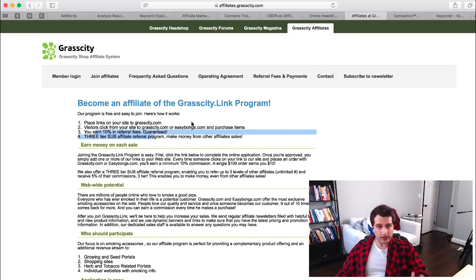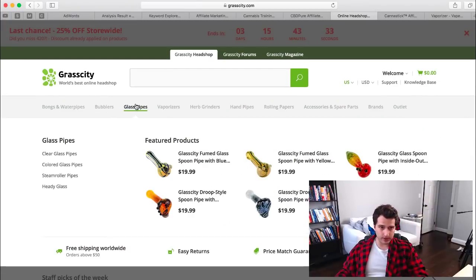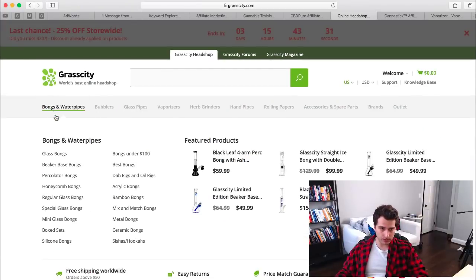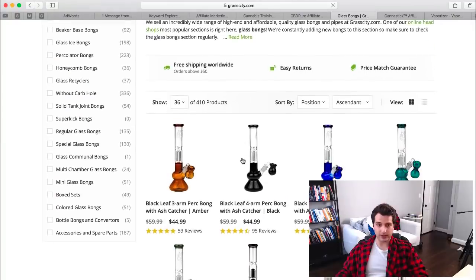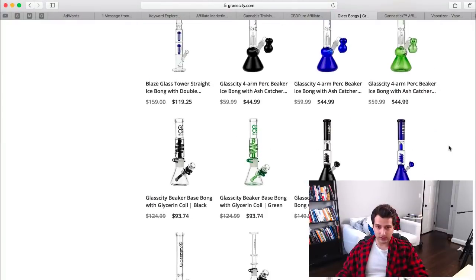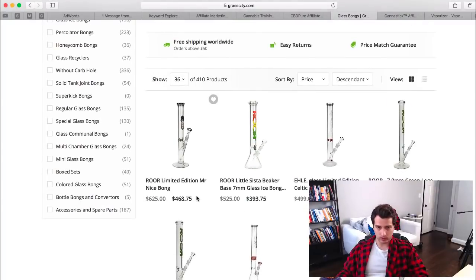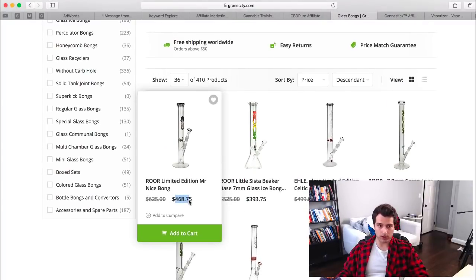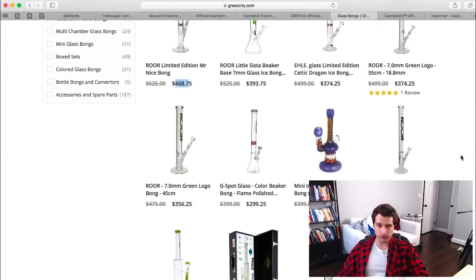That 10% commission can add up to good money, especially when you look at products like percolator glass bongs. They have some priced at $112, $120, and some crazy ones up to $400. So there's definitely potential there.